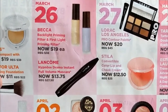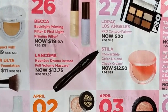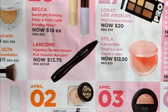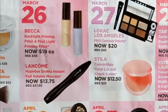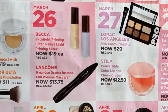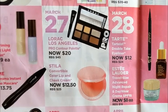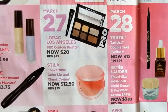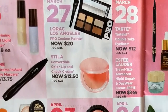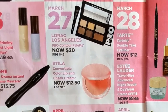On March 26th, Becca's Backlight Priming Filter and First Light Priming Filter are on sale as well, and the Lancôme Hypnôse Drama Instant Full Volume Mascara. I haven't tried any of these products, so if they are worth picking up definitely let me know. March 27th is the Lorac Pro Contour Palette. I remember when that first came out, that was like the contour palette to buy. It is more than half off right now, but I have so many contour palettes and I rarely use them, so I'm probably going to skip that one.